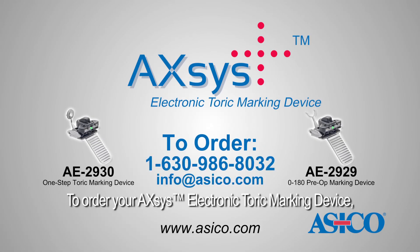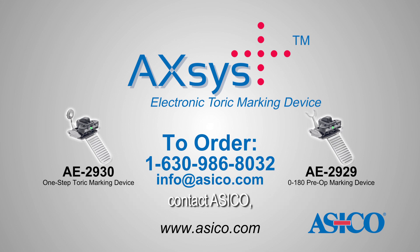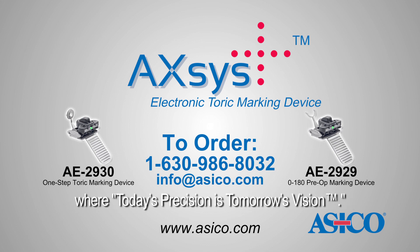To order your Axis electronic toric marking device, contact Acico, where today's precision is tomorrow's vision.